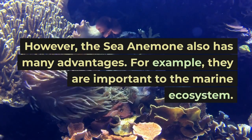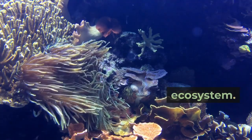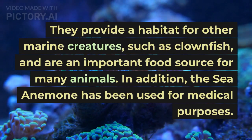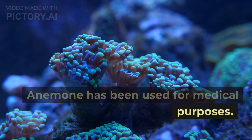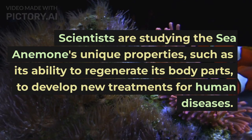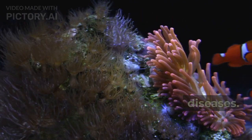However, the sea anemone also has many advantages. For example, they are important to the marine ecosystem. They provide a habitat for other marine creatures, such as clownfish, and are an important food source for many animals. In addition, the sea anemone has been used for medical purposes. Scientists are studying the sea anemone's unique properties, such as its ability to regenerate its body parts, to develop new treatments for human diseases.